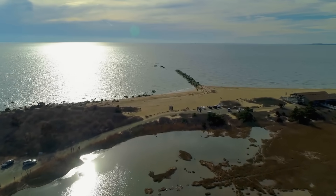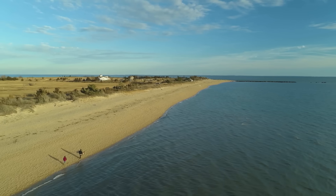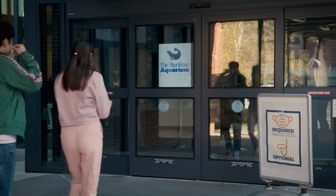Long Island Sound is a small body of water where fresh water, like this river, meets with salt water from the ocean. We always had a great time. Today we visited a place where we can see animals that live beneath the surface of the Sound — the Maritime Aquarium at Norwalk.